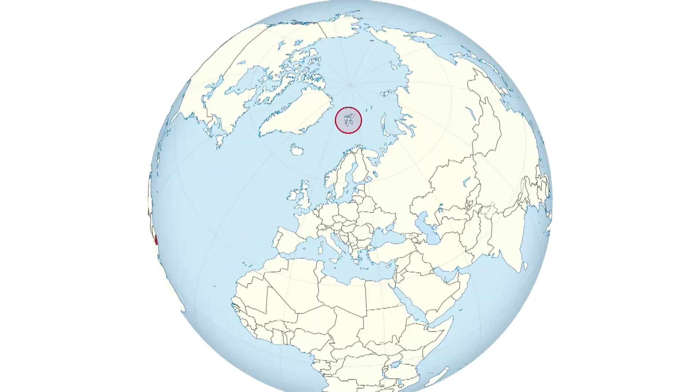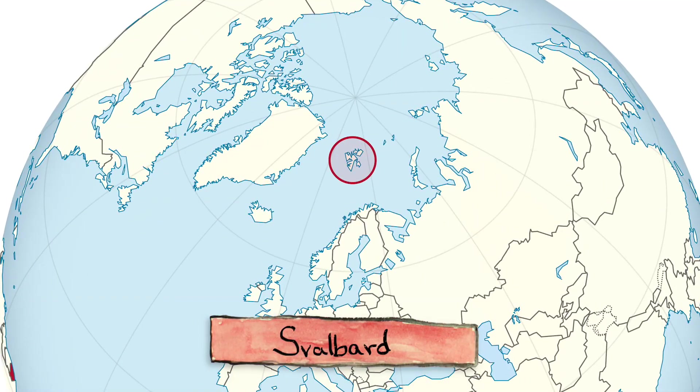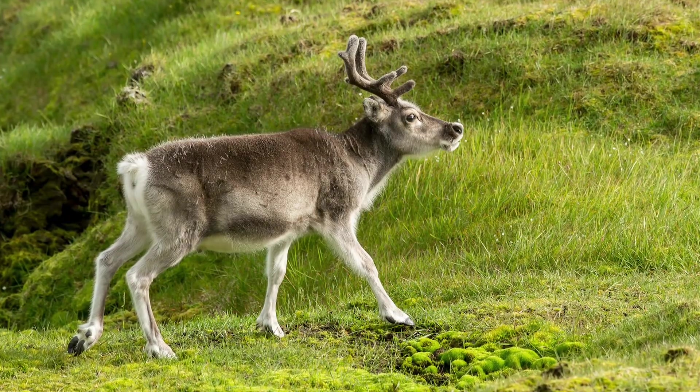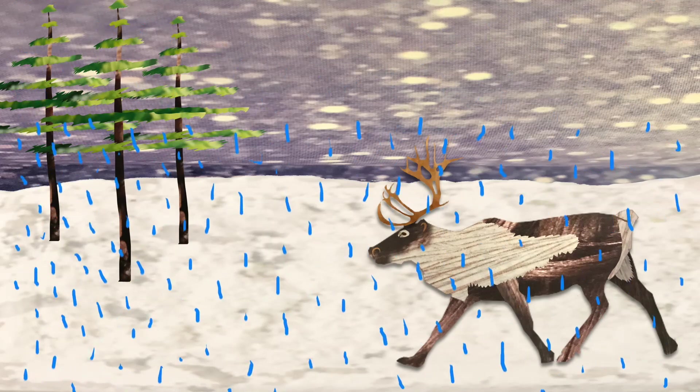A multi-year study in Svalbard has found that global warming may have dire impacts on reindeer populations. As the climate warms, there's more food available in the summer, which makes females healthier and able to get pregnant more easily. But warmer temperatures in the winter means that rain falls more frequently on top of the snow.